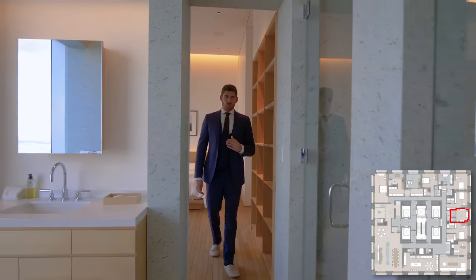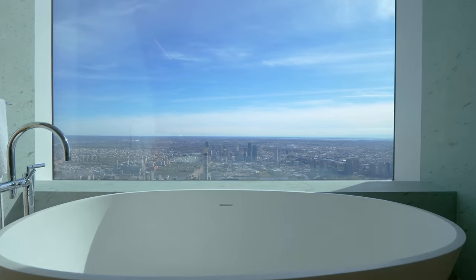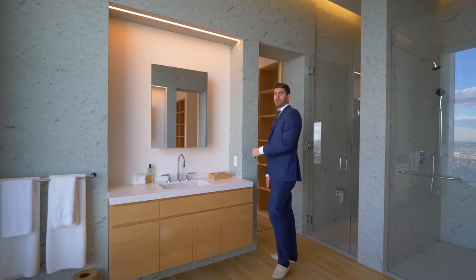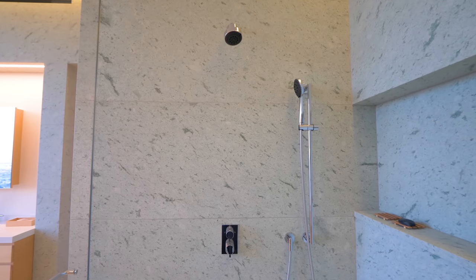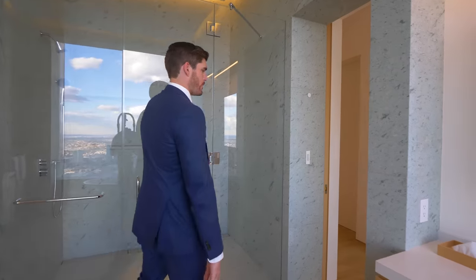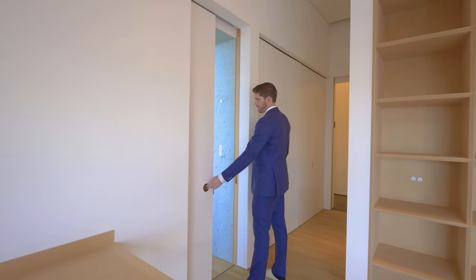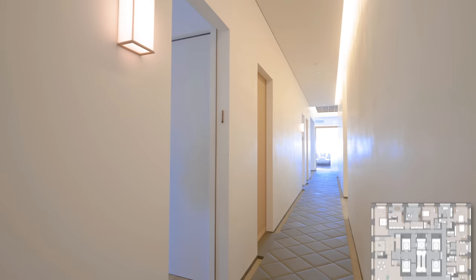On this far wall we have custom inlaid shelves, and the floors are chestnut. This is a Jack and Jill bathroom connecting the two guest bedrooms. The entirety of this bathroom has Tawada tough stone on the walls. Front and center is your soaking tub with Dornbracht fixtures coming out of the floor, overlooking the East River and Atlantic Ocean. We have floating vanities with Corian countertops, floating vanity mirror with built-in lighting, and a steam shower with Tawada tough stone. Heading into the second bedroom — it's a mirror image of the first with custom built-in shelving, queen-size bed, built-in desk, and closets.